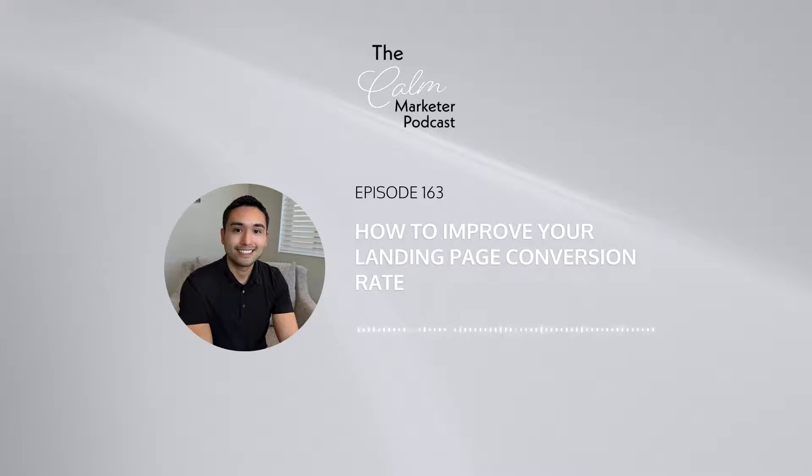There are a million and one changes that you could potentially make to a landing page, and it could get pretty confusing because you don't know exactly what to change. You don't know exactly what the issue is that is preventing you from higher conversions. But I've learned there are two key things that you need to keep in mind when it comes to landing pages. I learned these two things from the One Funnel Away Challenge I took last year, and I just wanted to share these two things with you because it gives you a lot of clarity and guidance in terms of what you need to focus on.